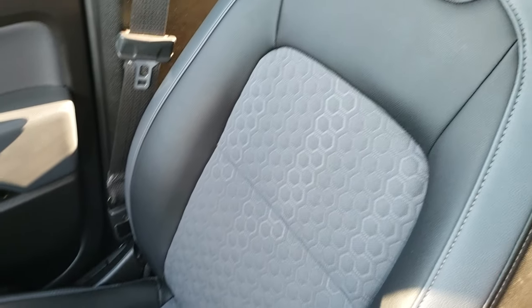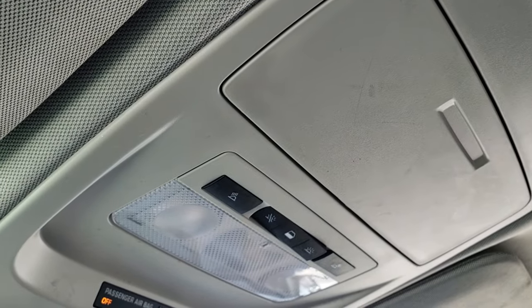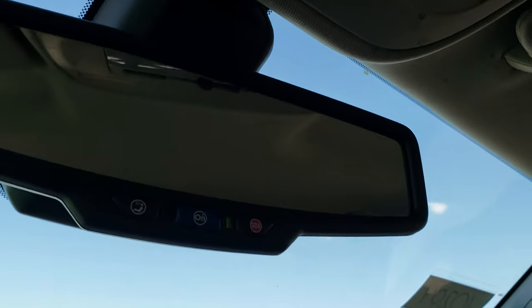Passenger seat is very clean as well — no rips or tears. This truck smells very clean inside. Didn't see any rips or tears in the headliner. It does have map lights up here and OnStar capabilities in your rear-view mirror.